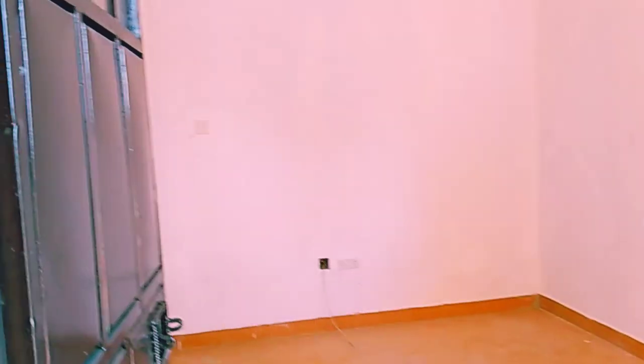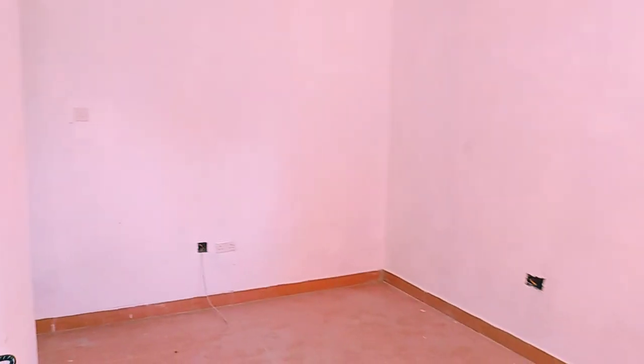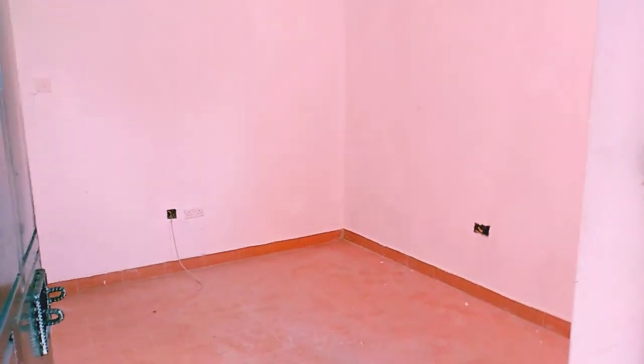Hello tribe, my errands today took me to Juja and I found this super cute one bedroom that's going for 12,500. So this is the door — immediately when you enter, this is how it looks like. This is the sitting area; it's not so big, but for that price I'd consider it.